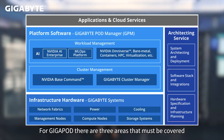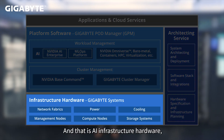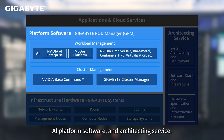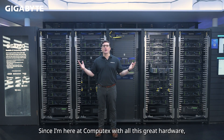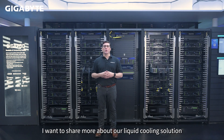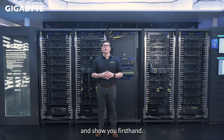For GigaPod, there are three areas that must be covered for a successful rack-scale AI deployment: AI infrastructure hardware, AI platform software, and architecting service. Since I'm here at Computex with all this great hardware, I want to share more about our liquid cooling solution for GigaPod and the tech partners behind it, and show you first-hand.